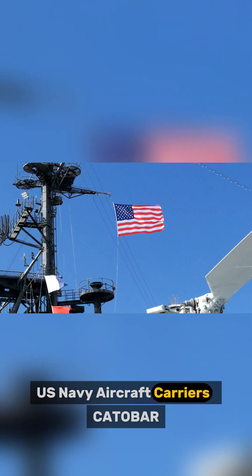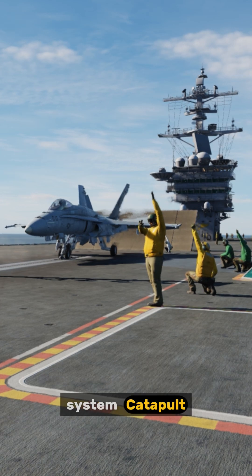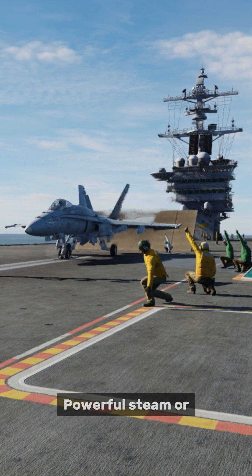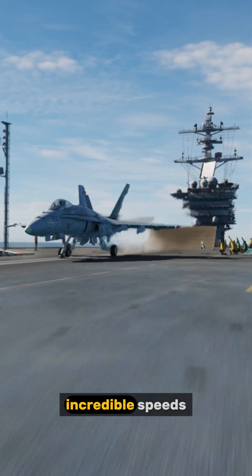U.S. Navy aircraft carriers use the CATOBAR system — catapult-assisted takeoff but arrested recovery. Powerful steam or electromagnetic catapults hurl fighter jets into the sky at incredible speeds.